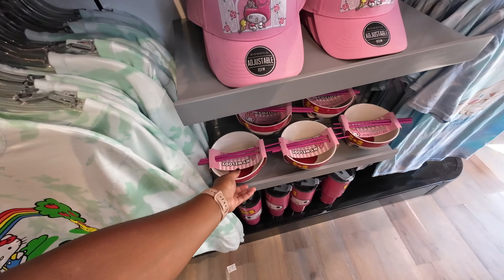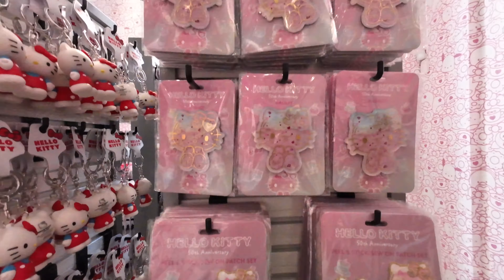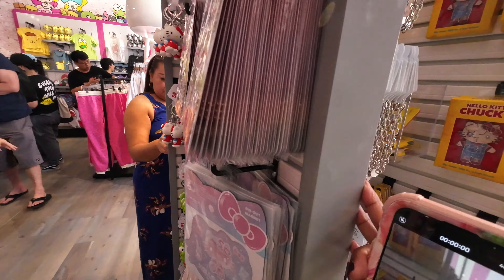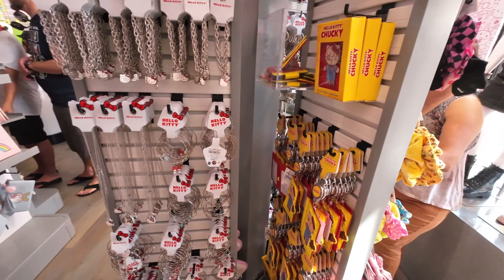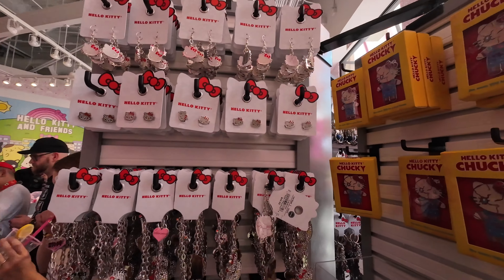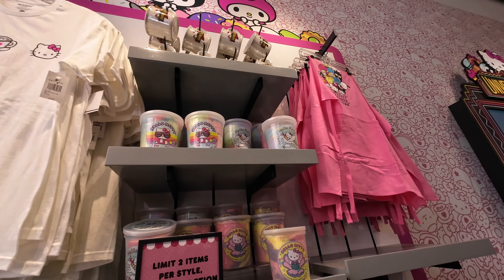There are more ramen bowls on this end, featuring My Melody, and these are so cute. There are lots of patches, stickers, bracelets, and keychains on the displays on this side. There's also more of the Hello Kitty Chucky merch here — really funny. If you're a huge Hello Kitty or Sanrio fan in general, you are going to be obsessed with this store.